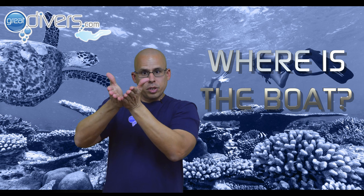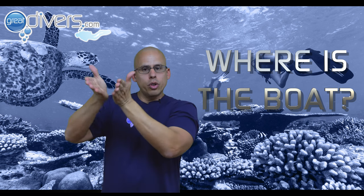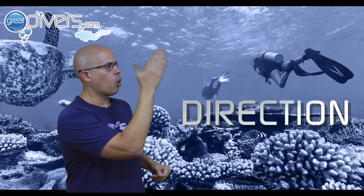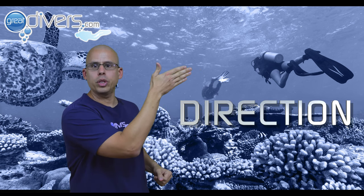If you want to know where the boat is, you bring your hands together like this — where's the boat? If your buddy asks you this question and you want to point to a direction, you leave your palm open and point to the direction where you think the boat is.